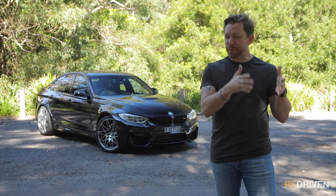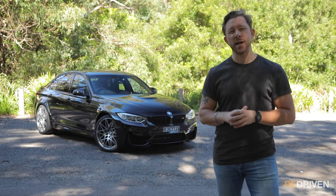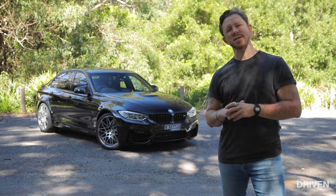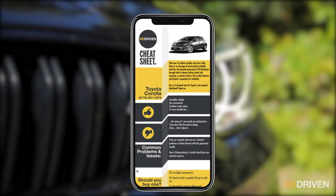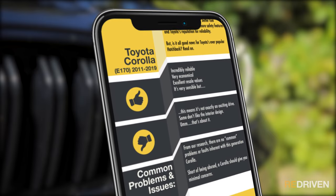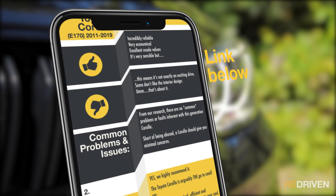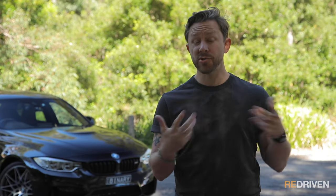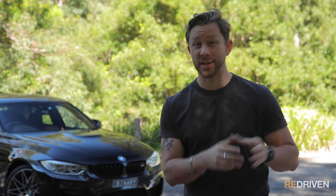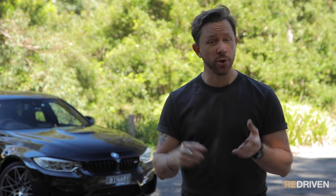While we can't go into every graphic detail of every variant and special edition in this video, we have done that and put it in our handy Redriven cheat sheets. Our cheat sheets provide a full breakdown of the car's model range, its common problems, what you need to look out for before you hand over your hard-earned cash, how much you should be paying, and so much more. Check it out in the link below. In this video, while we will be focusing on the Australian derivatives of the 2014 to 2020 M3, if you're not from Australia or you want to know about the M4, don't freak out — everything we're going to cover should apply to M3s and M4s in your local markets.